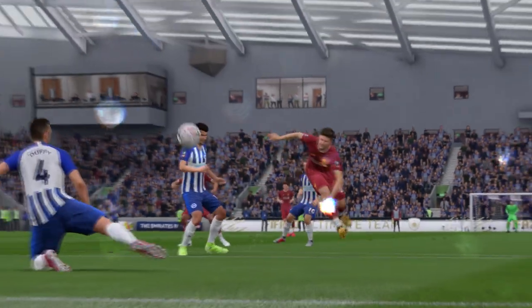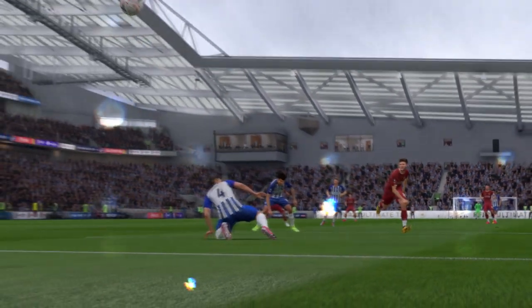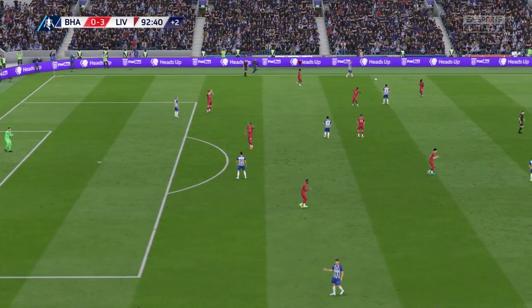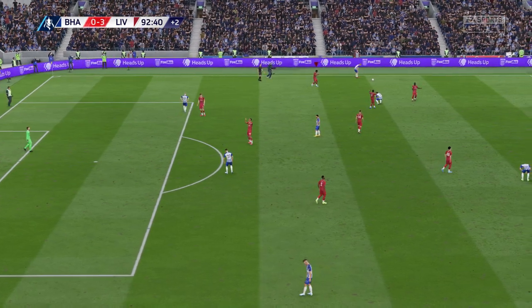Strong shot. I think the keeper saw it coming all the way though. The referee has blown his whistle and the game has ended 3-0.